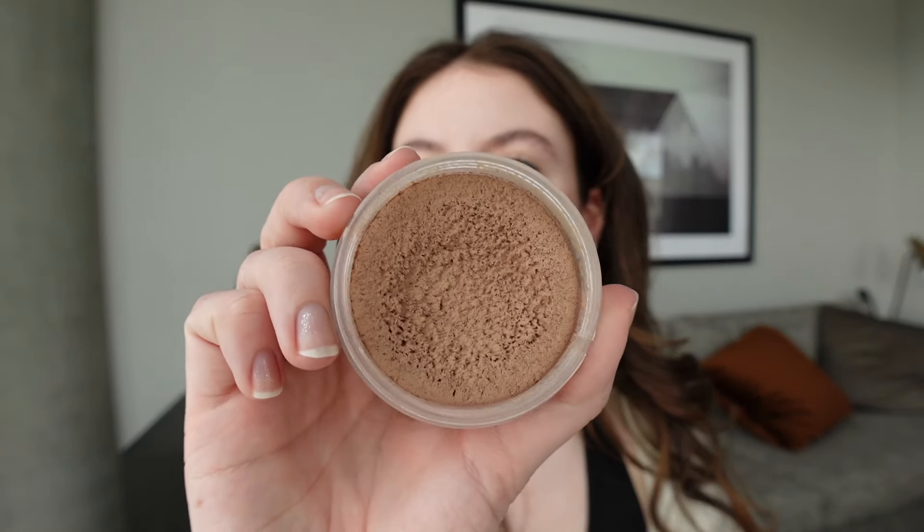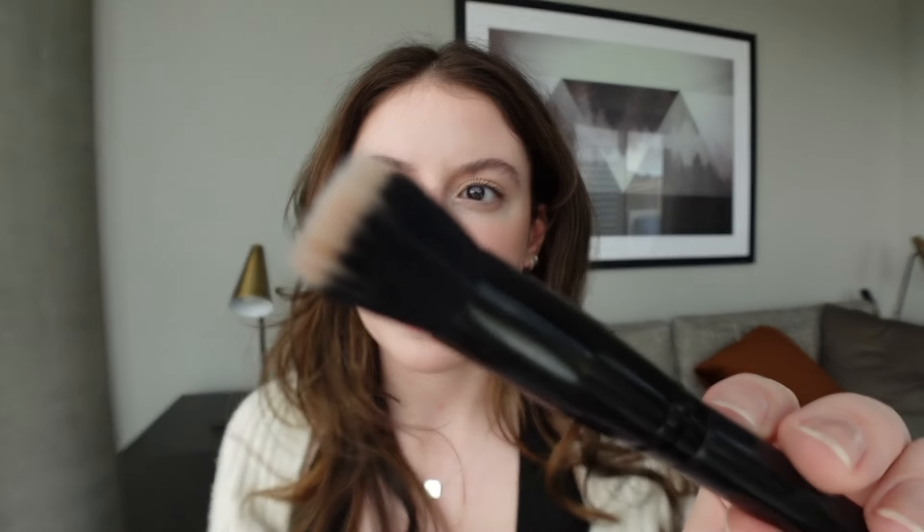Now let's talk about bronzers and contour. One I've talked about before is the NARS Cream Laguna Bronzer in shade Laguna 1. I've really been enjoying this one — it has a really nice blurring finish to the face and applies very nicely using a small stippling brush from e.l.f. I bronze and contour my face with it, and it blends out very nicely. I'm not using a ton of bronzer lately — I've been going more for blush-focused looks.